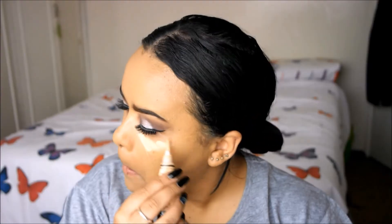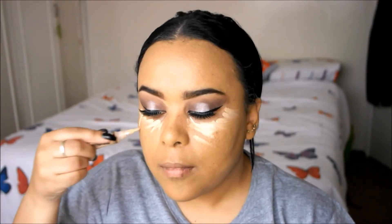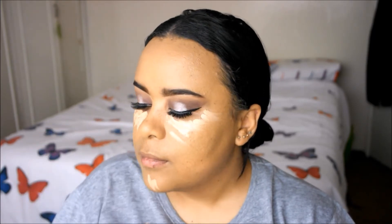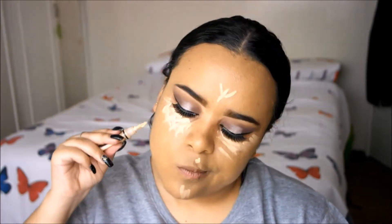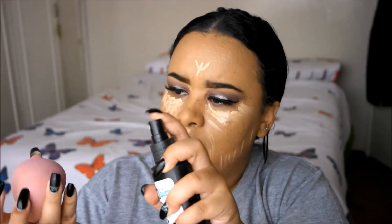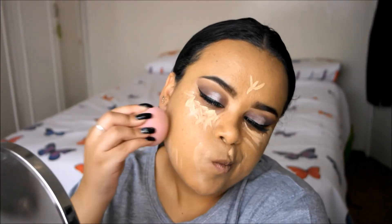Then I'm going back in with the LA Girl concealer. I know it looks really bright on camera but trust me, it's not that bad in person. I'm just going to spray my sponge with some setting spray and blend in the concealer — nothing blends in concealer better than a sponge, truly.